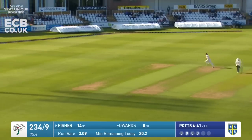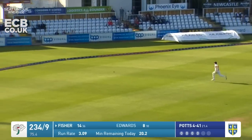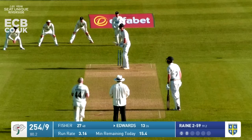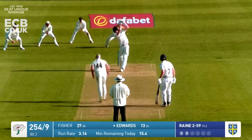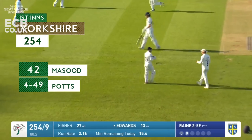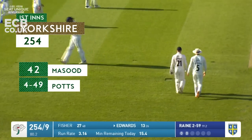Ball short of length here and Matthew Fisher has watched it well and clipped it away through point - he's going to get a boundary. Rain in and a wild shot from Edwards and he's out for 13, caught behind. The new ball has lasted three deliveries.